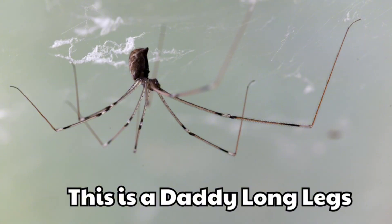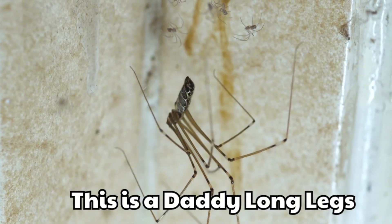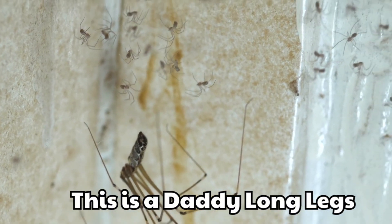This is a daddy-long-legs. It has a tiny body and very long legs. People often see it in basements.